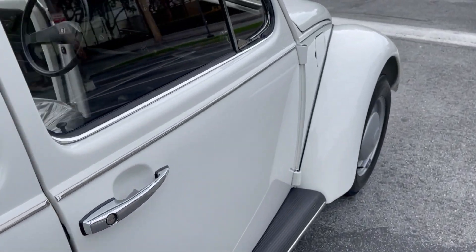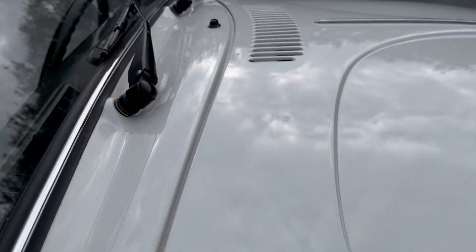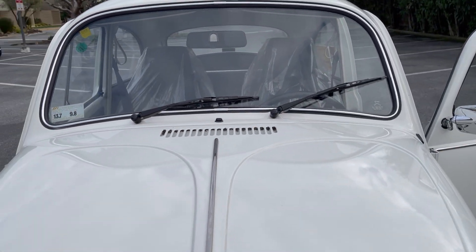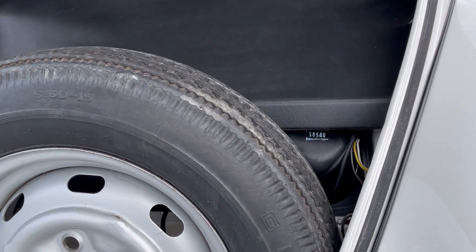Just to give you a sense of this car, it still has factory grease on it. We replaced the windshield wipers, but it still has the plastic in the middle of the windshield wiper that's from the factory, and everything is original.